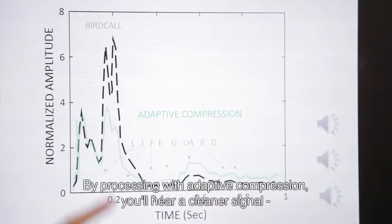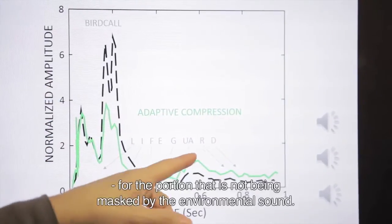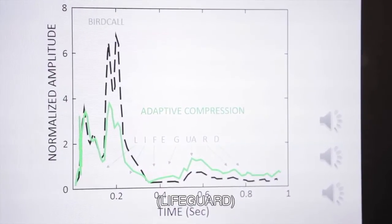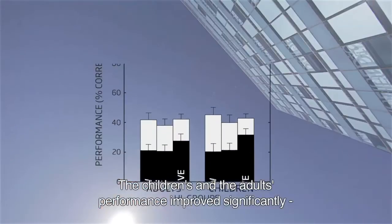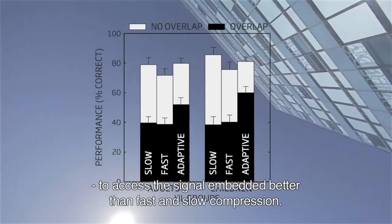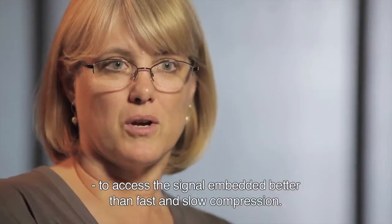When it's processed with adaptive compression, what you'll hear is a cleaner, clearer signal for the portion that is not being masked by the environmental sound. Both the children and the adults with hearing loss, their performance improved significantly with an adaptive compression system, because that system allowed them to access the signal embedded in that auditory scene better than both fast and slow compression.